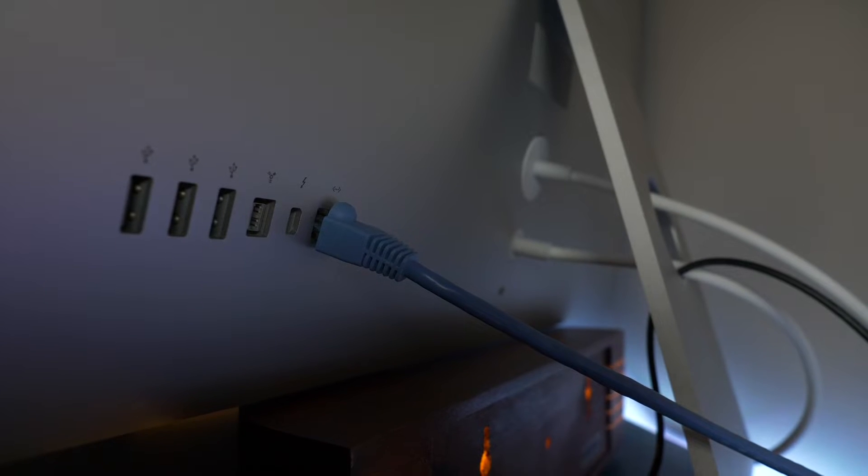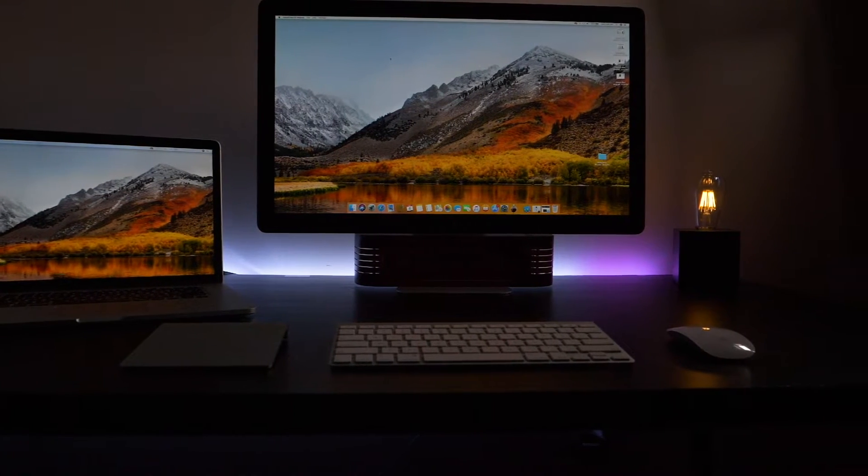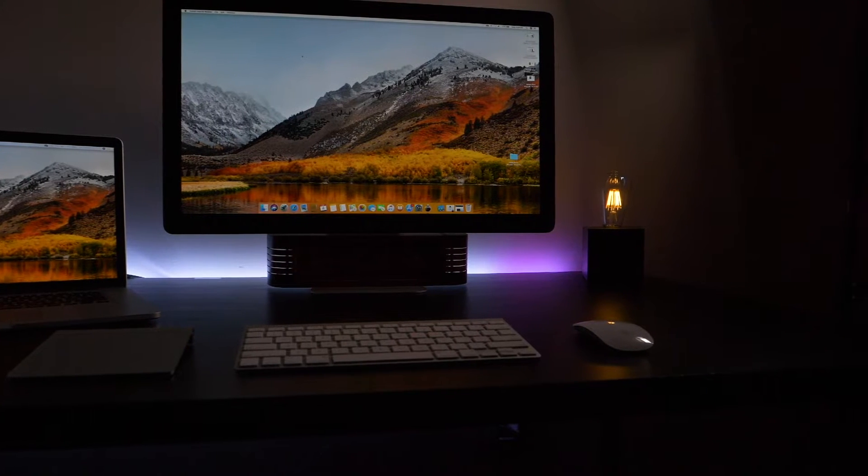The Thunderbolt display features three USB Type-A 2.0 ports on the back — not USB 3.0 speeds, but keep in mind this came out in 2011 and sold all the way until 2016. It also features an ethernet jack, which is amazing for me. At my place, Wi-Fi gives me around 8-10 Mbps, but on ethernet I get about 400 Mbps down. Ethernet is a must for me — one of the reasons I'd been reluctant to go back to a laptop was because I didn't want to lose ethernet access.